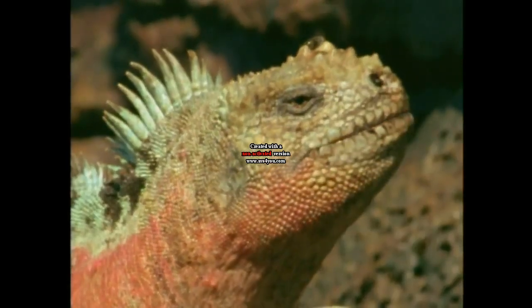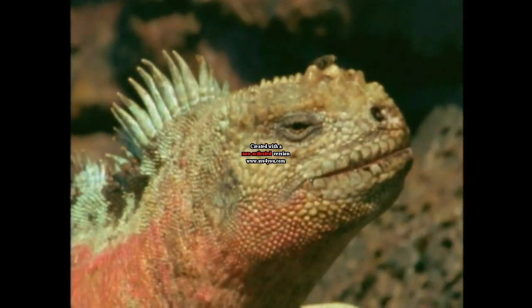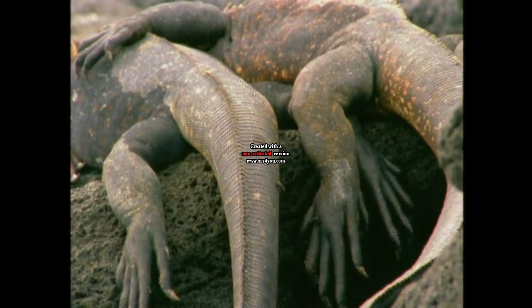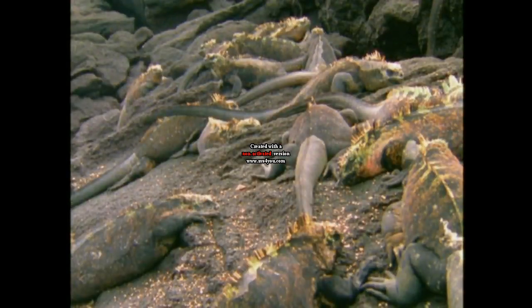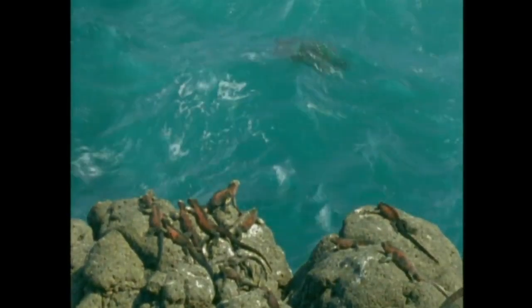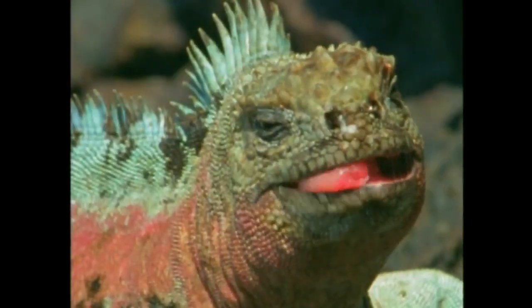Like all cold-blooded reptiles, an iguana needs a blast of morning sun to get it moving, and these rocks are great for basking. But what about food? There's nothing to eat up here — it's all down in the chilly waters. But the iguana has an answer: it soaks up as much heat as it can before it takes the plunge.